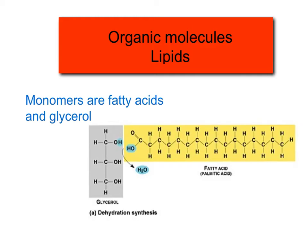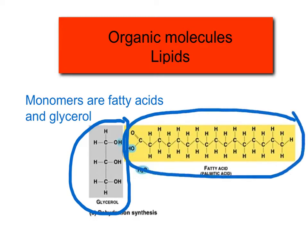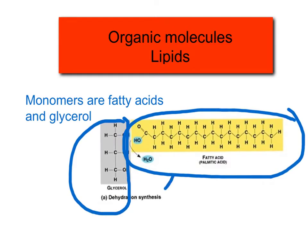Lipids are another type of polymer, or organic molecule, and the monomers are fatty acids and glycerol, typically. We have a glycerol right here, and this is our fatty acid ending — lots of carbons, lots of hydrogens. This could be a triglyceride, and then it would have three of these chains on there. So these are the main building blocks, fatty acids and glycerol, for all of our big lipids.